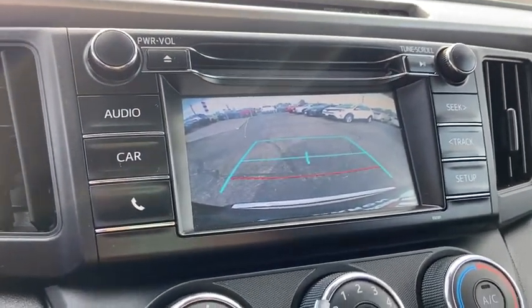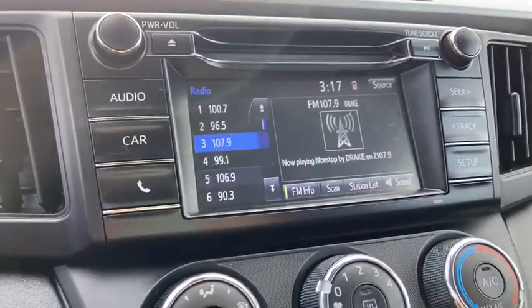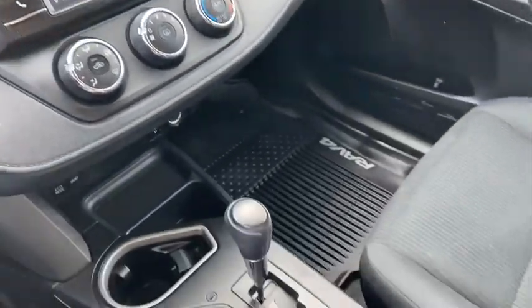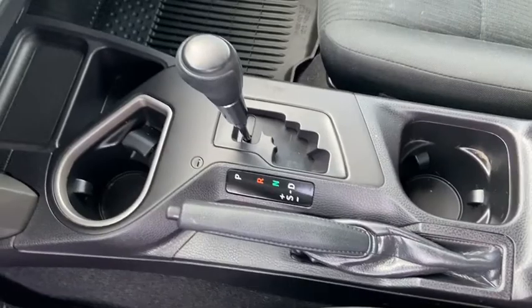Electronic stability control, trip computer, panic alarm, brake assist, remote keyless entry, tachometer, overhead console, driver vanity mirror, rear window wiper.